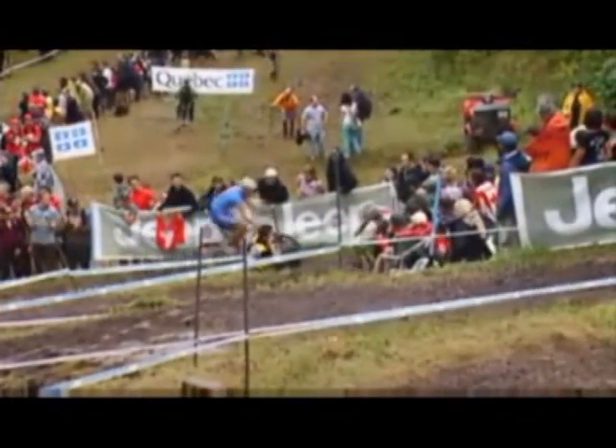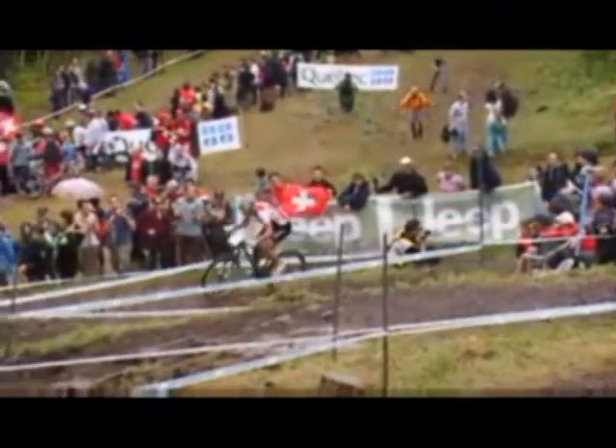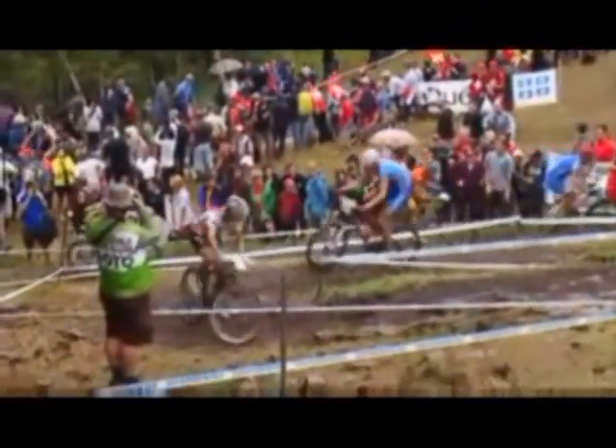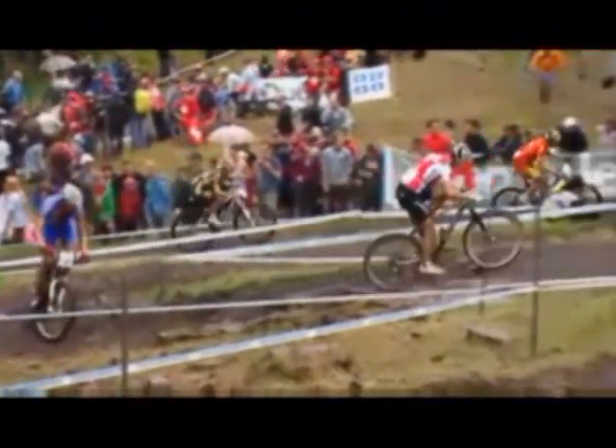Leader in there as well. This is Florian Vogel, who was sitting back in position 11. He descends quite well.